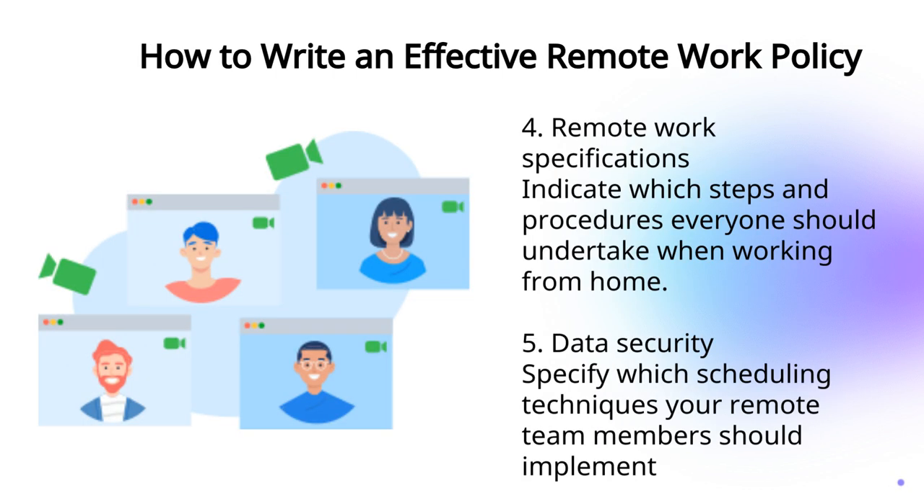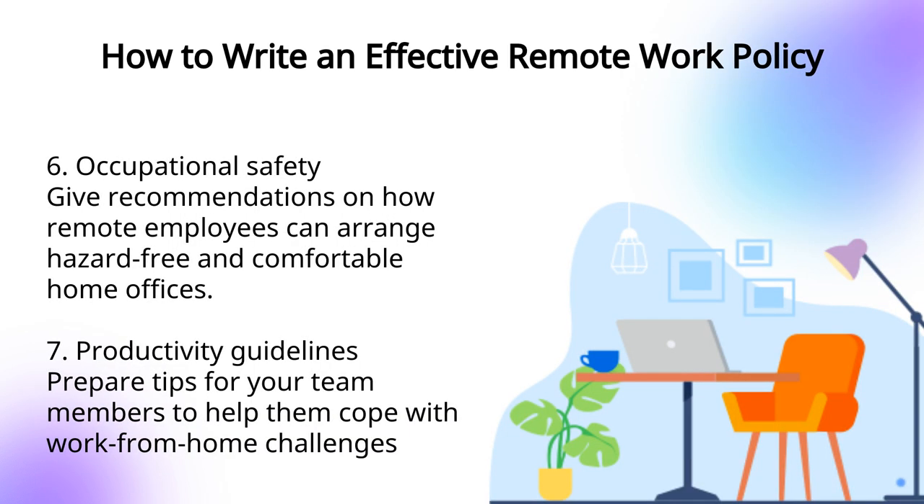Then add remote work specifications and data security sections to ensure no data breach will be caused while working from home. Finish your remote work policy with occupational safety and productivity guidelines.